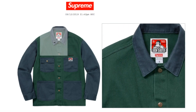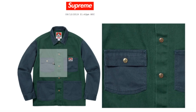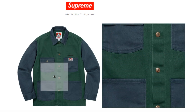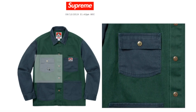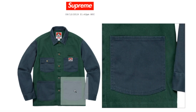It seems like it has Ben Davis buttons. On the top section you got two pockets, and then on the bottom you got bigger pockets on the bottom.